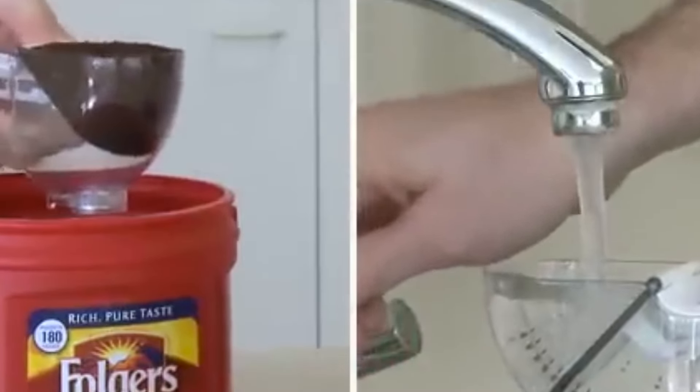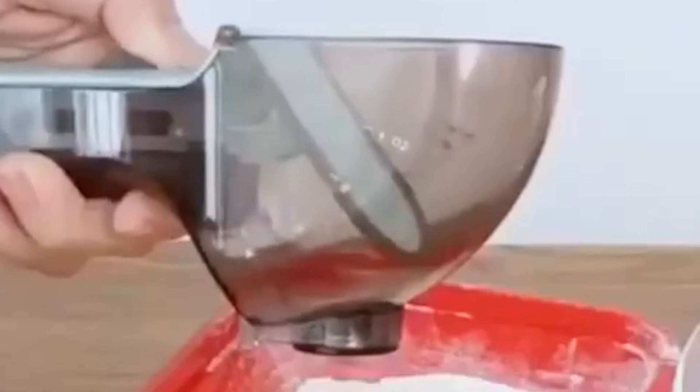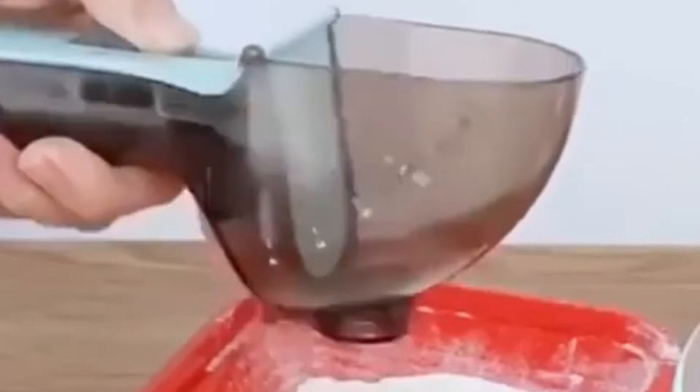Simply slide the adjuster to the desired measurement, fill the cup or spoon, and pour. It's that easy. Plus, their compact design saves drawer space and eliminates clutter in your kitchen.